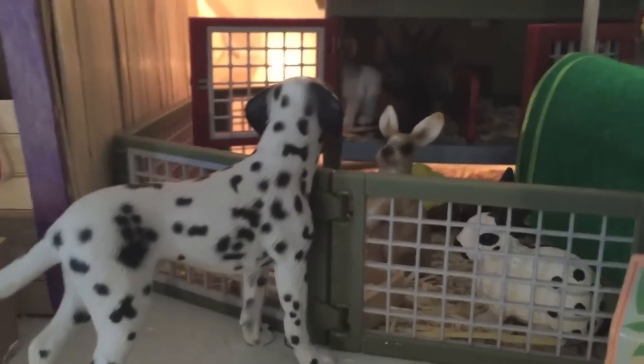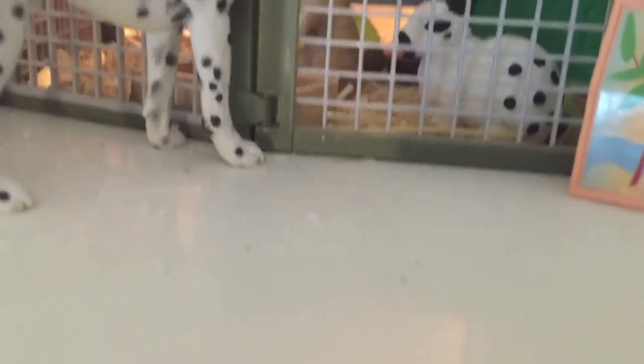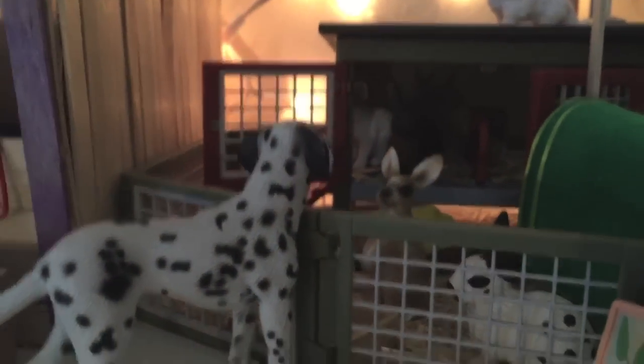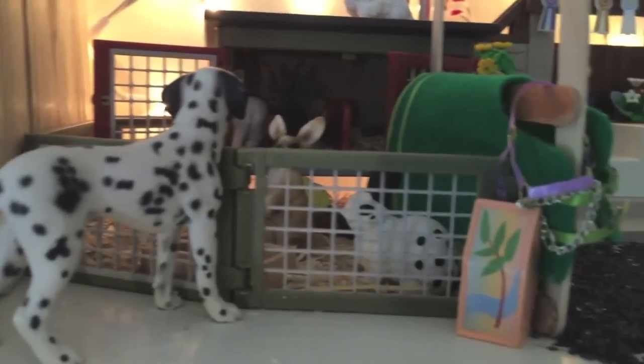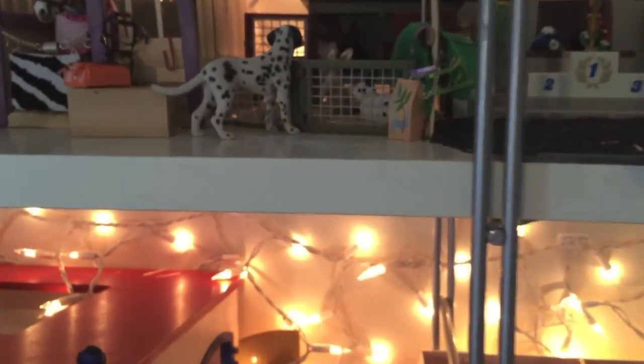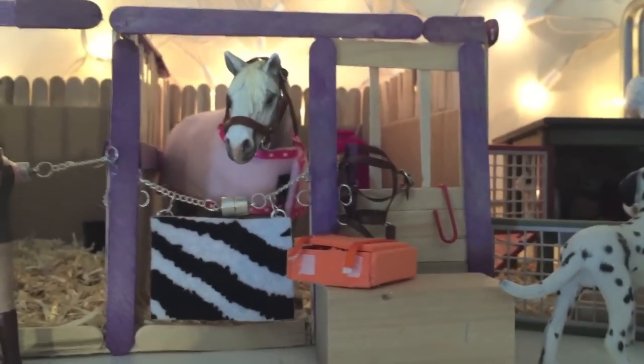Over here we have our rabbits, which are really cute, and I guess our rabbits are also being watched by our Dalmatian — this is Oreo. This is Thumper, back there; the gray one is Poncho, and the brown one is Coco. Two of them are named after food because when I got them I was really hungry.